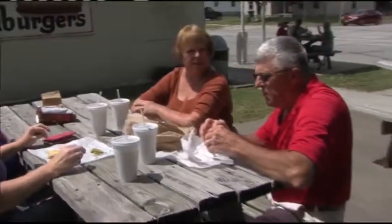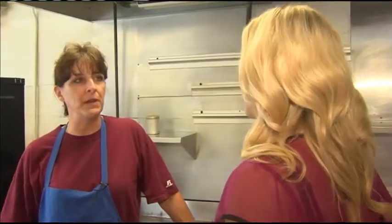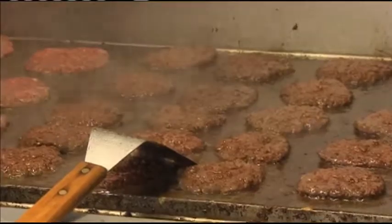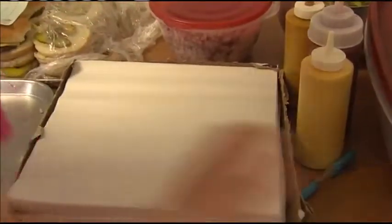Whistler's opened back in 1953 by Charlie Whistler. It is on its third non-family owner. Drew Evans is the current owner and has been running this gem for the past four and a half years, and keeping with tradition, he's continued to do everything the Charlie Whistler way.